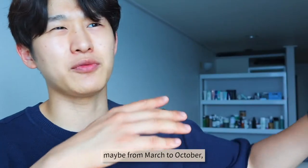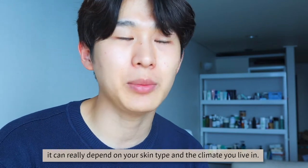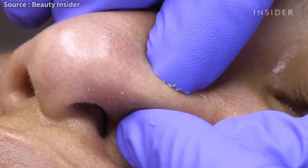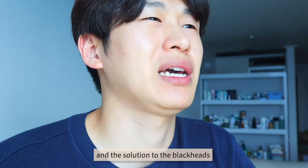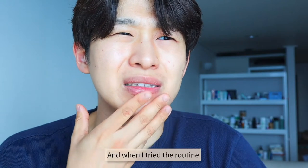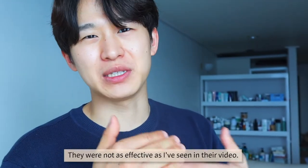In my case, I always try hard to care for my blackheads, maybe from March to October. It can really depend on your skin type and the climate you live in. I've already checked a lot of videos about removing blackheads and solutions to blackheads, but they were kind of too complicated for a daily routine. And when I tried their routine, they were not as effective as I've seen in their videos.